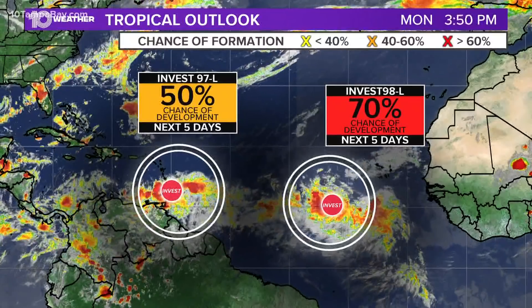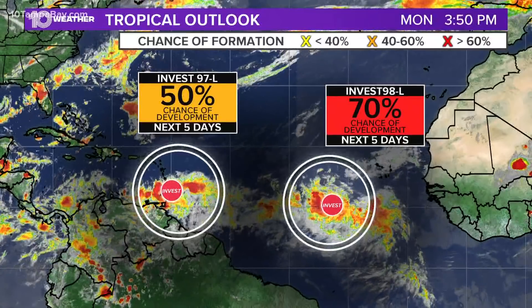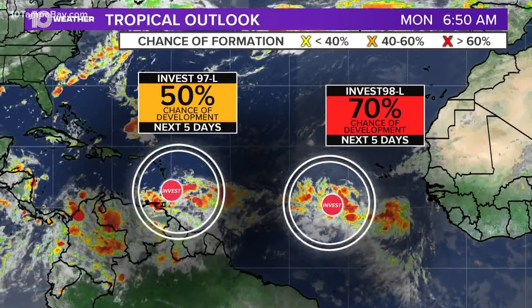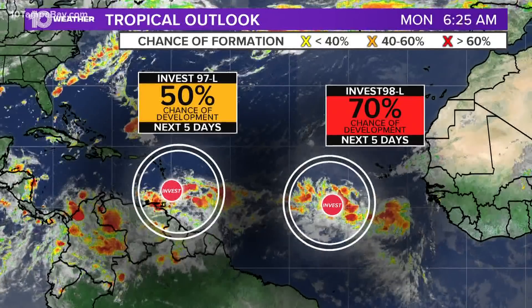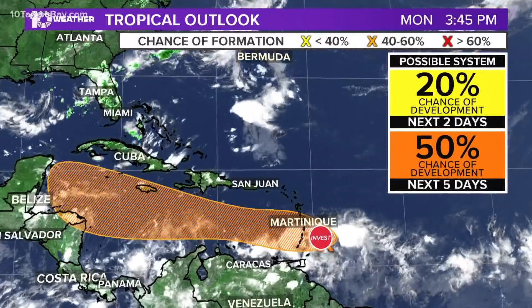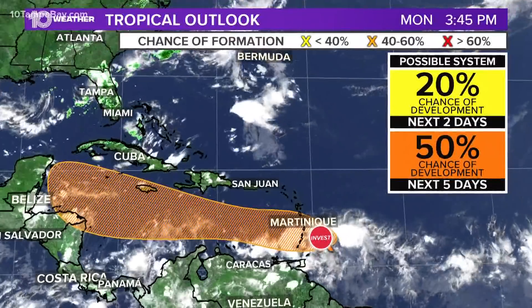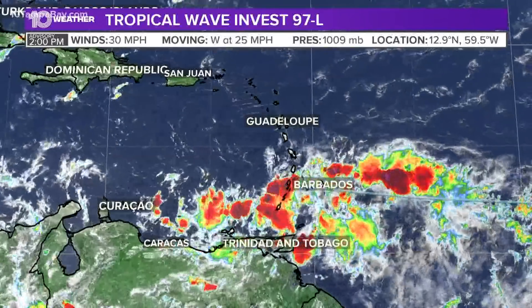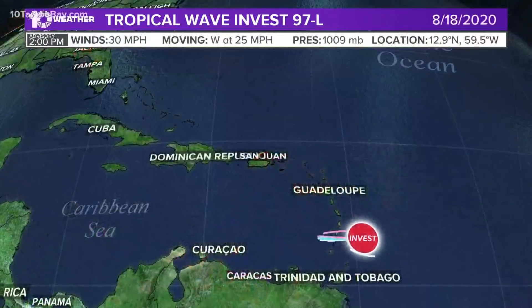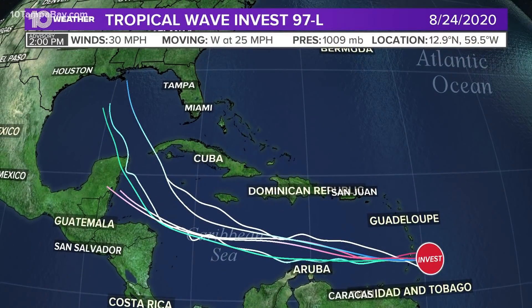We've got 97L — that's the frontrunner there. And then they just named 98L. It's what's called an invest, and it allows us to start running models on it and organize all the data underneath 98L or 97L. The first one is moving through the Windward Islands right now. It's near Barbados and moving off towards the west. The sustained winds are about 30 miles per hour. It's just not organized, moving to the west around 25 miles per hour, and the pressure is pretty high at this point. Most of the forecast models keep it down into the Caribbean and then up into the central Gulf.